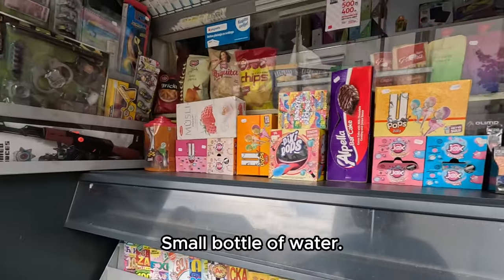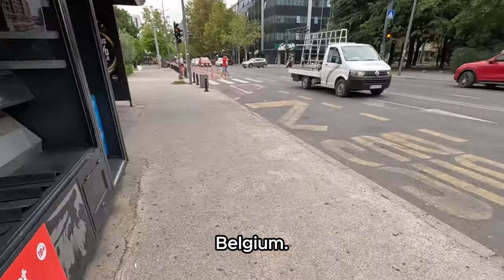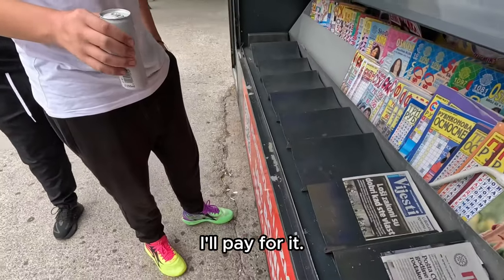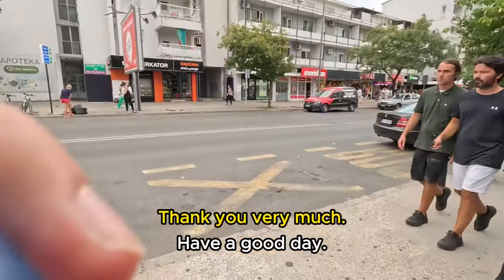Thank you, small bottle of water. They ask where I'm from — Belgium. Kevin De Bruyne! They don't have a big bottle, so we just go with this one. How much in total? Thank you guys, thank you very much, have a good day.